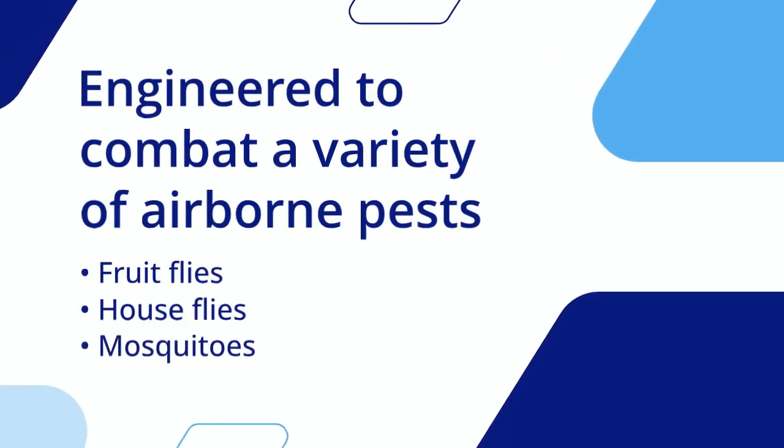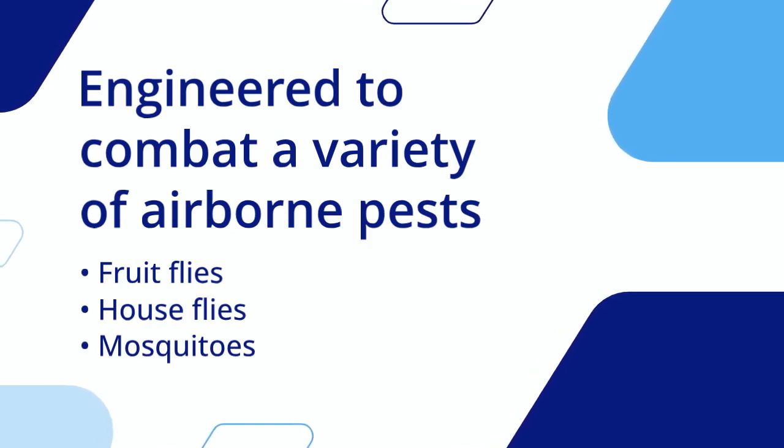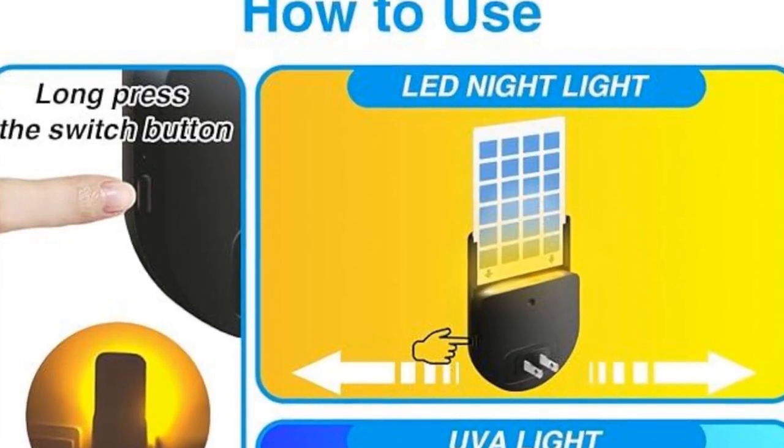Engineered to combat a variety of airborne pests, including fruit flies, house flies, and mosquitoes, this device is your key to a bug-free environment.